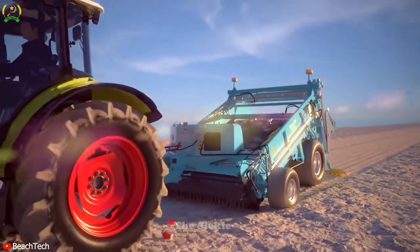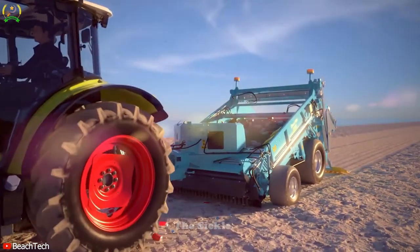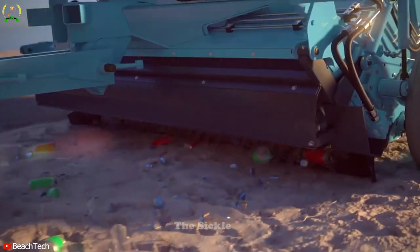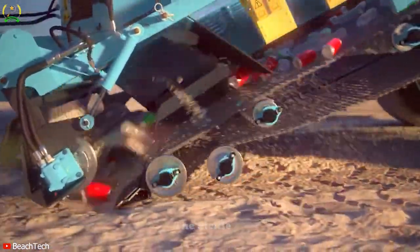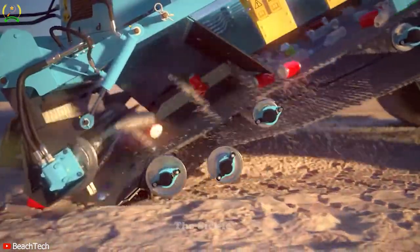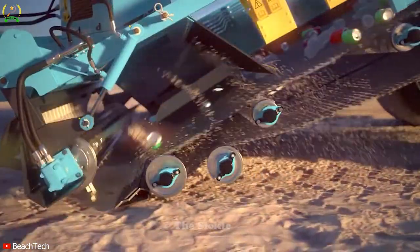Welcome to Beach Tech, where cleaning technology enhances the beauty of beaches. The Beach Tech Beach Cleaner combines two cleaning methods — scraping and sieving — into a single user-friendly machine. During the raking phase, the pickup blades are lowered into the ground and the pickup tine shaft scrapes sand and debris into the rotating sieve cassette.